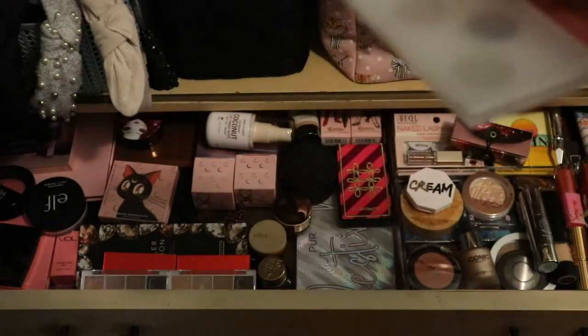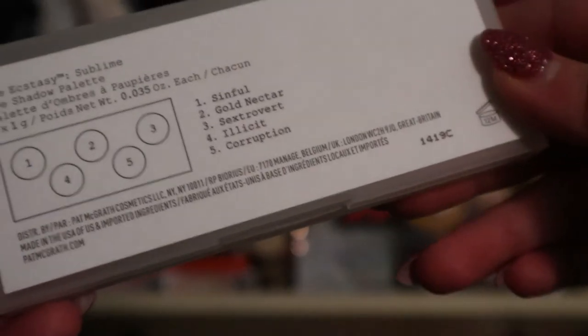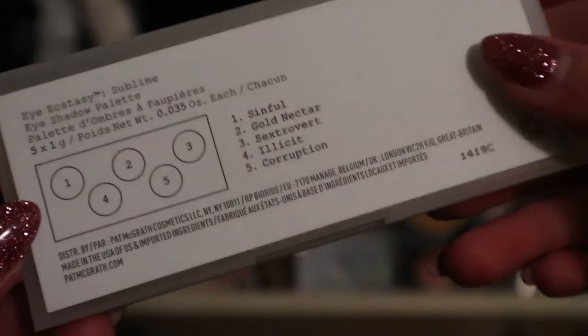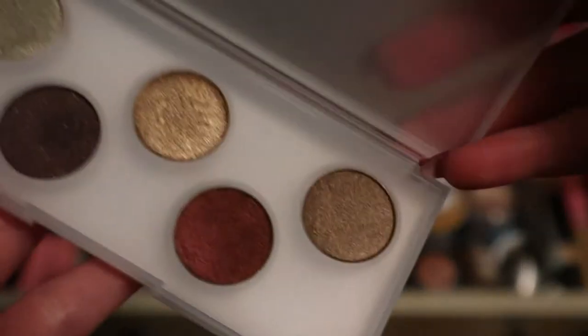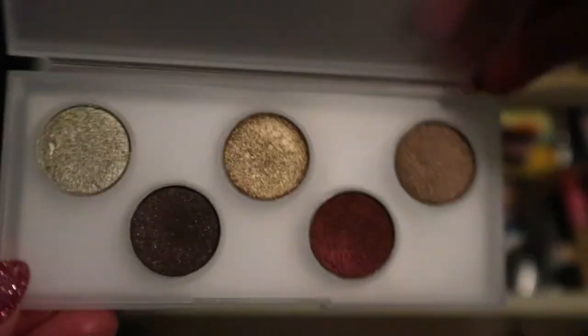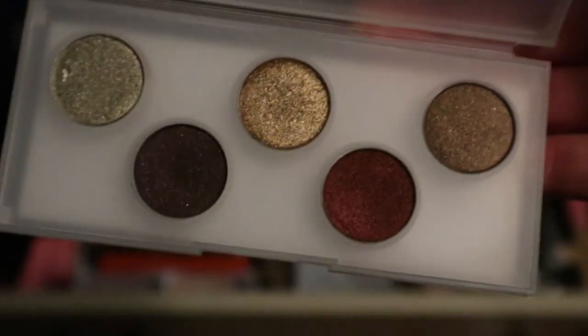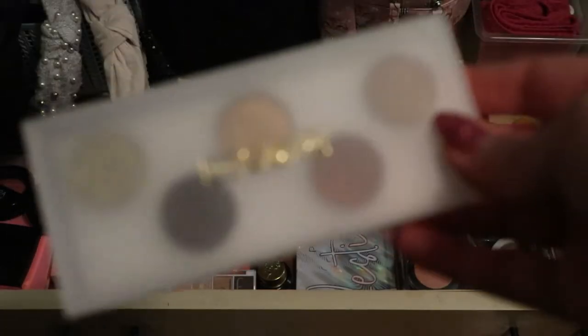It's this one here - the Pat McGrath Eye Ecstasy Sublime eyeshadow palette. I bought this to try Pat McGrath shadows because I didn't want to splurge on an actual full $170 palette, so I got this when it was on sale. These are all shimmer shades, so I'll either use one shade across the lid or pair it with other things. And even though I didn't use this yet, I ended up buying the Pat McGrath mega palette from the holidays, so now I have that one too.